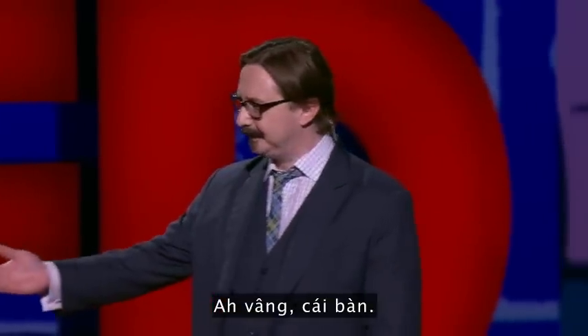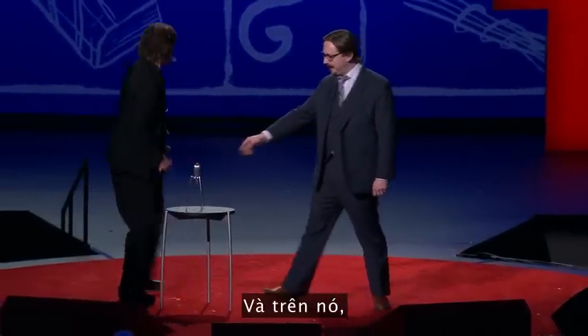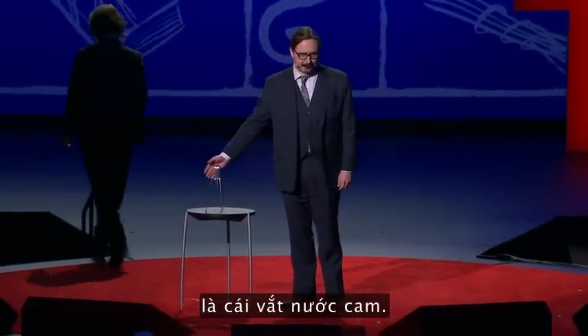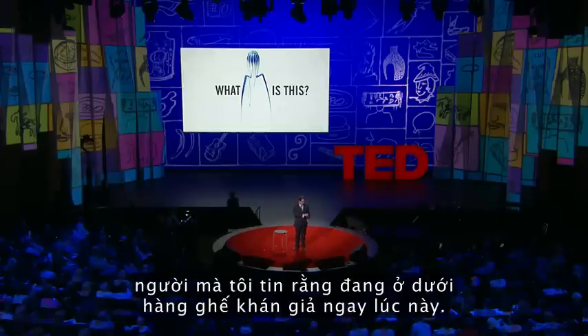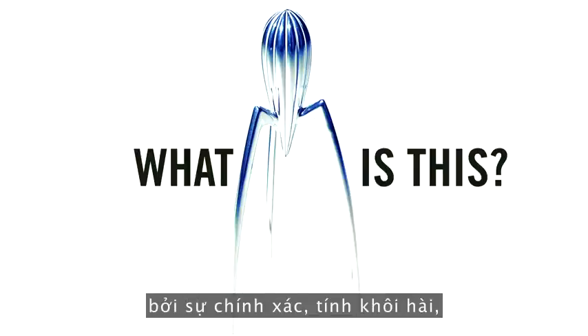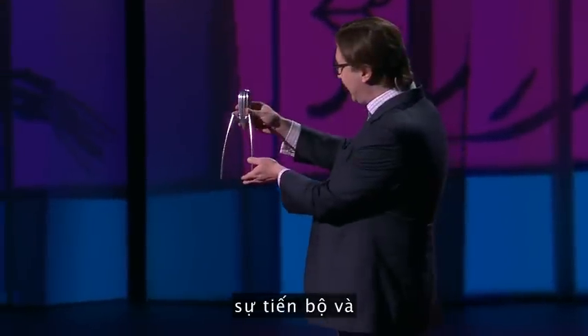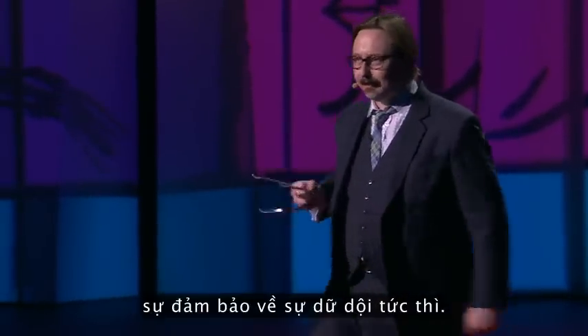Ah, yes. A table. We use these every day. And on top of it, the Juicy Salif. This is a design by Philippe Starck, who I believe is in the audience at this very moment. And you can tell it is a Starck design by its precision, its playfulness, its innovation, and its promise of imminent violence.